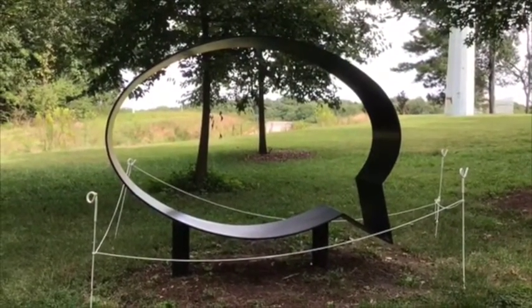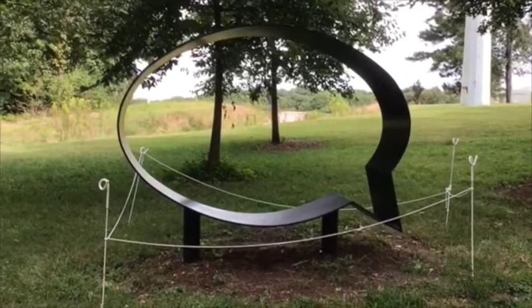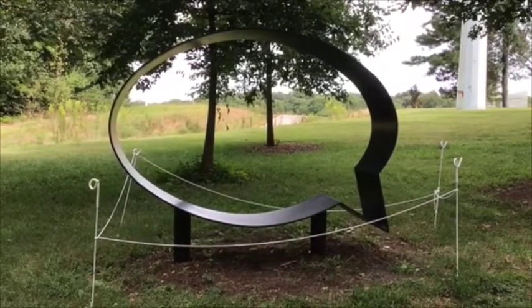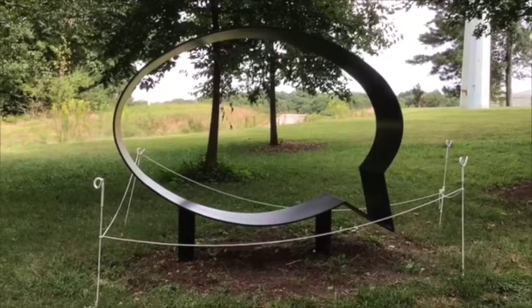Here's a fun one. It's a sculpture made of steel, but it looks just like a speech bubble. That's pretty fun. And guess what? You can sit in it, too.